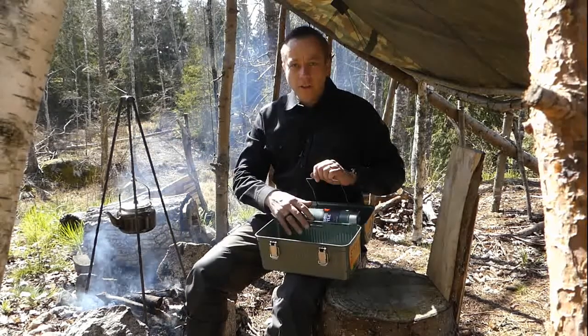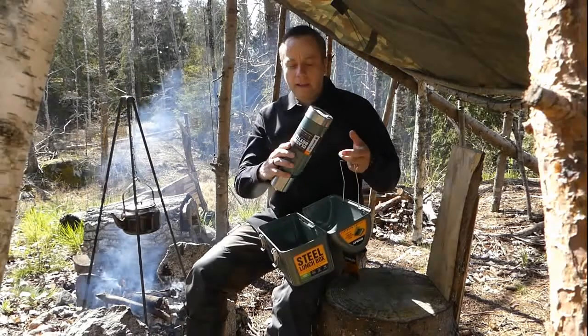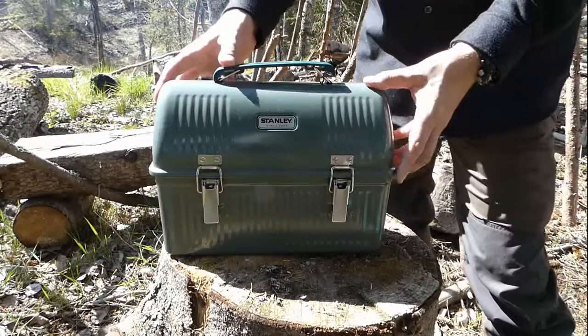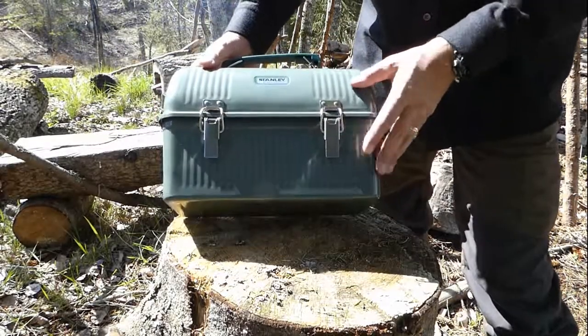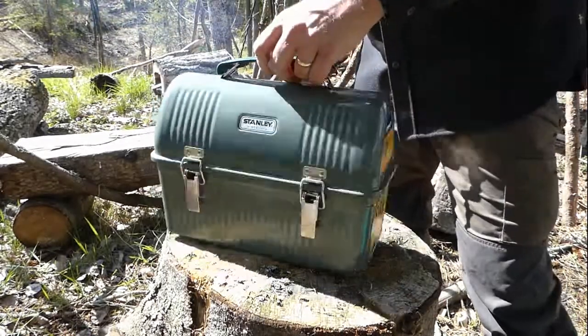It's got a spring tensioned wire holder here so you can get a flask in there, up to 0.75 litres if you're using the Stanley stuff. This is eating lunch in style. You pull this out, you're going to be the king of the lunchroom.